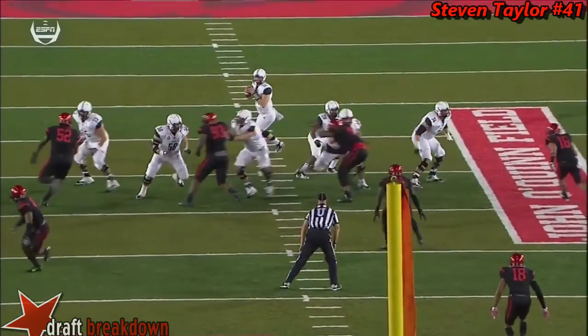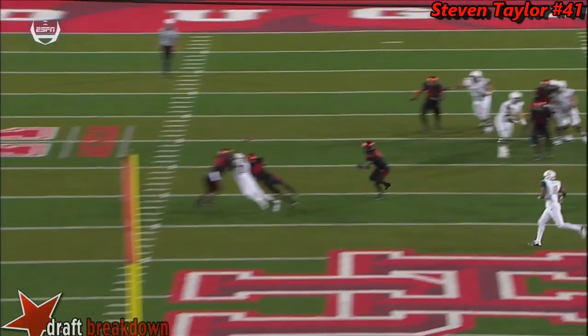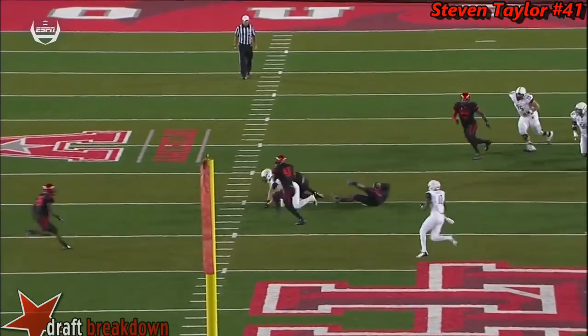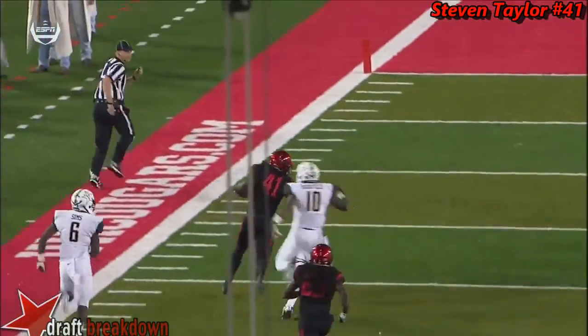Just watch this — watch the black shirts that show up right in the path of this ball. Look at that. Trying to squeeze it into that window — that is not a big window at all. And you get a tip, and you get a pick, and you got Taylor on his way.